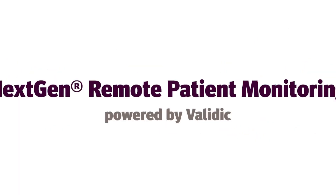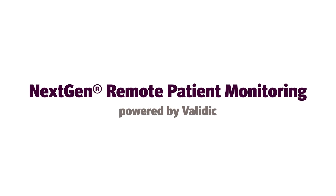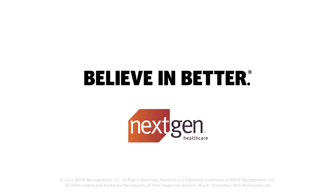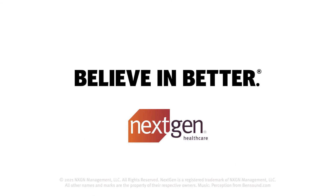Ask your doctor about remote patient monitoring. Monitoring your conditions at home can help you gain more control of your health. That's better health care. Next Gen Health Care. Believe in Better.